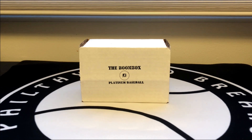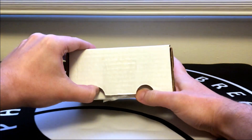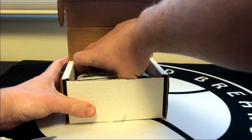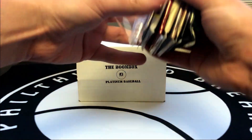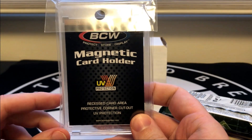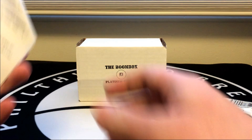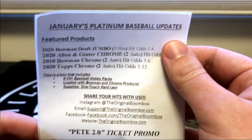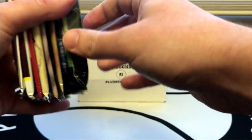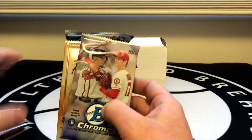What's going on everyone, Filthy Card Breaks here. Today we have the Boombox Platinum Baseball Edition for January 2021. Let's go ahead and open this up and take a look at the pack lineup. They got a magnetic holder this time — the last few I've seen have had screw downs — so we got a magnetic 35-point holder from BCW. The pack lineup includes Bowman Draft Jumbo, Allen and Ginter, 2018 Bowman Chrome, and 2020 Topps Chrome. I don't typically get the Platinum Baseball Edition but I really like the pack lineup this month, so I picked it up. It is about $105 shipped to your door and I'll include a link in the description.